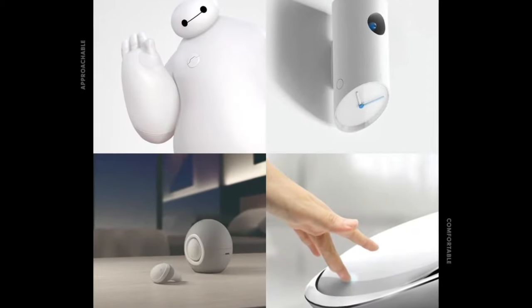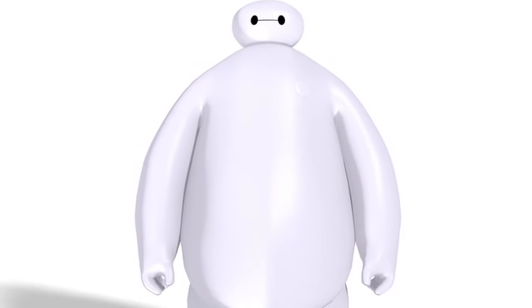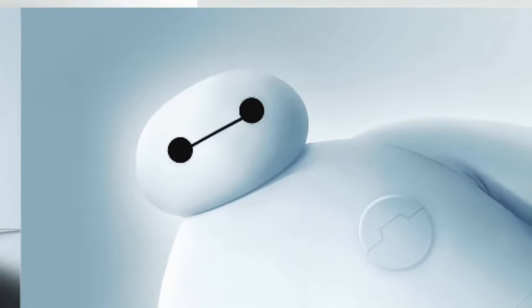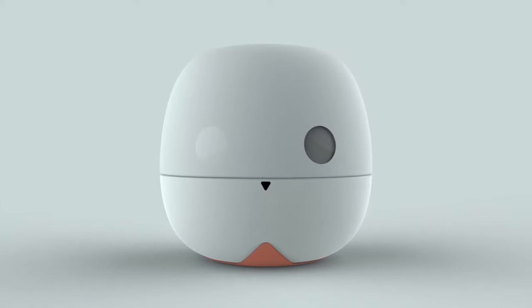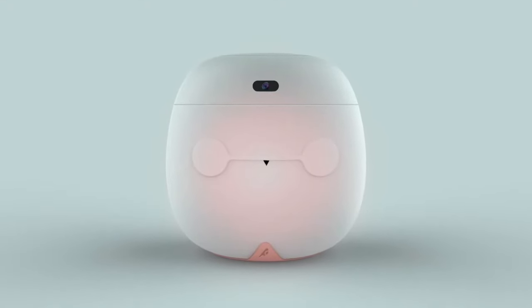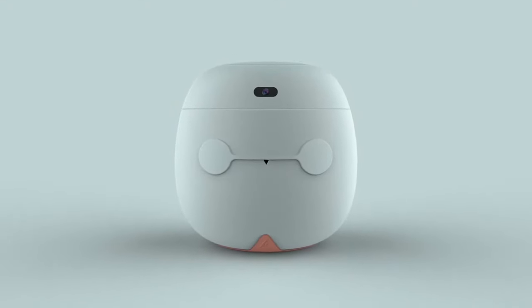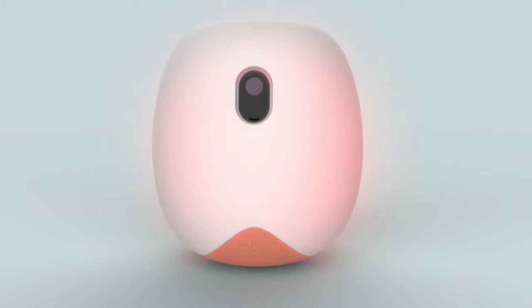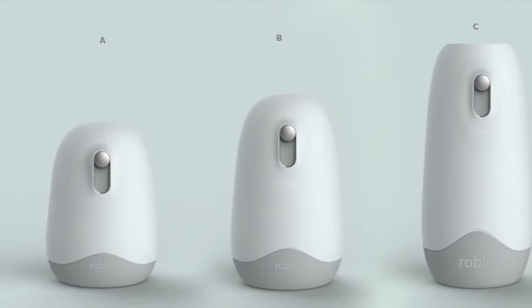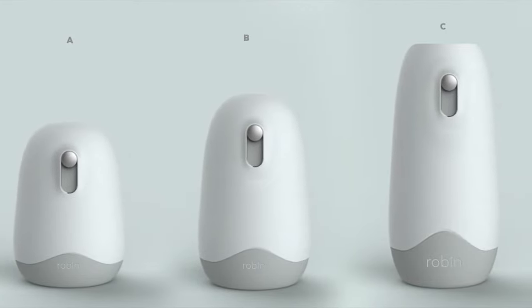A lot of our inspiration was taken from personal experience of what we see. For instance, taking a look at Baymax, who was in Big Hero 6 — a medical robot that was inflatable and didn't look like your normal connotation of a robot. He was soft, large, and cuddly, and so we took a few cues from that to essentially integrate into the aesthetics of our design.